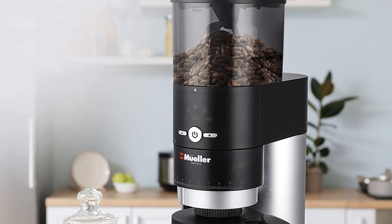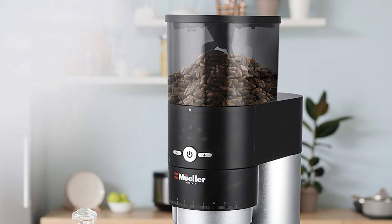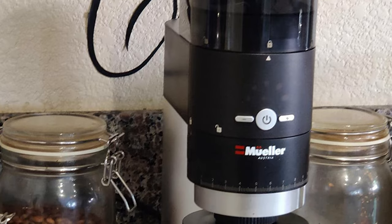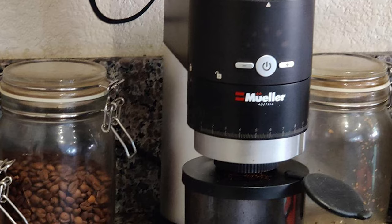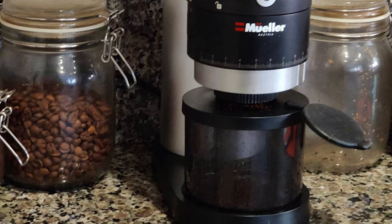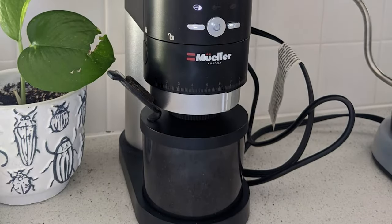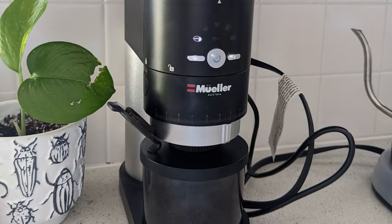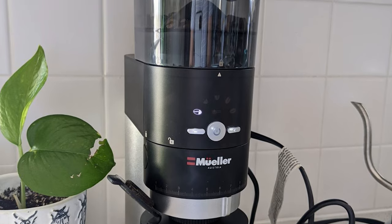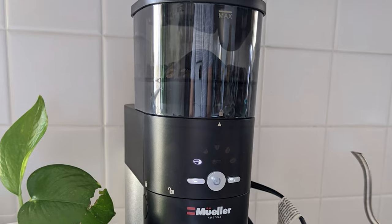Mueller's Conical Burr Grinder is perfect for the budding barista who wants a high-quality, tech-savvy machine. This electric burr grinder boasts a wide range of precision grinding, guaranteeing the best particle size for all types of coffee brewing. It is a low-noise grinder, so you can grind coffee without fear of waking everyone up. It can grind enough coffee for up to 32 cups, and the brand's innovative design prevents residual grounds from being left in the tube.